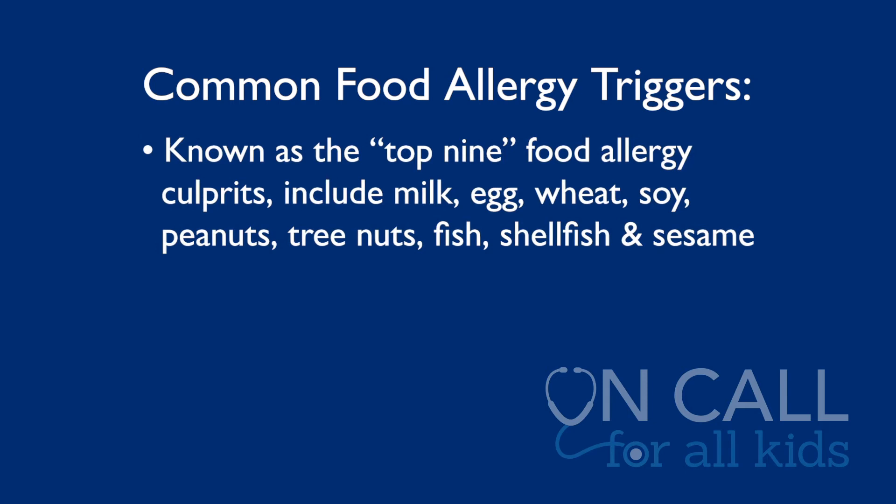The common things kids react to are food, medications, or insect venoms. Among all of these, foods are the most common because we eat foods every single day. Of the foods, the top ones — we used to call them the top eight, but now we know they're the top nine culprits in the United States. These are milk, egg, wheat, soy, peanut, tree nuts, fish, shellfish, and the new one, which is sesame.